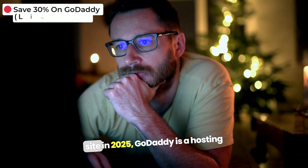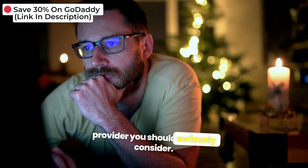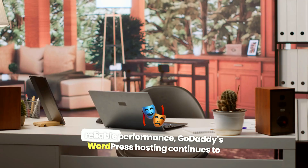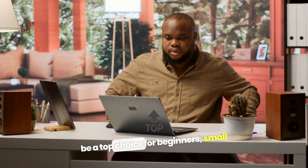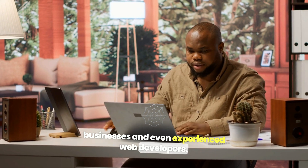If you're planning to launch a WordPress site in 2025, GoDaddy is a hosting provider you should seriously consider. Known for its user-friendly features and reliable performance, GoDaddy's WordPress hosting continues to be a top choice for beginners, small businesses, and even experienced web developers.